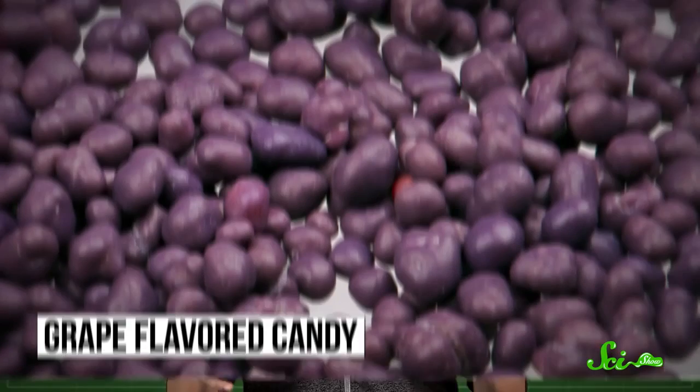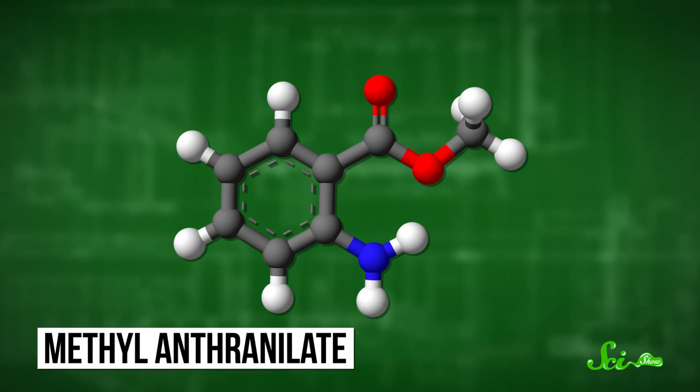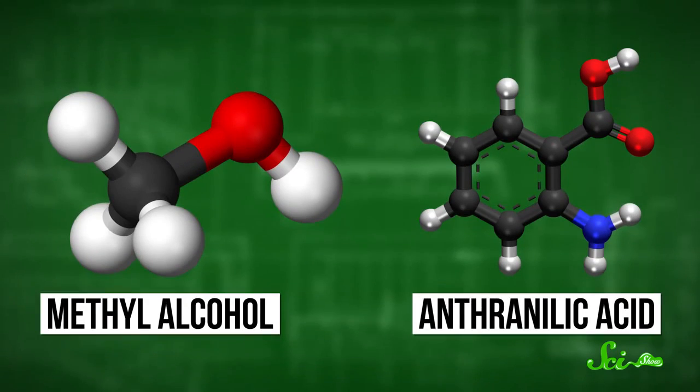Another old-timey artificial flavor is grape, in the form of a compound known as methyl anthranylate. As far back as the late 1800s, methyl anthranylate was identified as an important part of the scent of orange blossoms and was used in perfumes, and scientists already knew how to make it. One way involved combining methyl alcohol with anthranylic acid, a type of acid with one of those smelly benzene rings. By the early 20th century, the chemical's popularity made it easy for food chemists to get their hands on it.